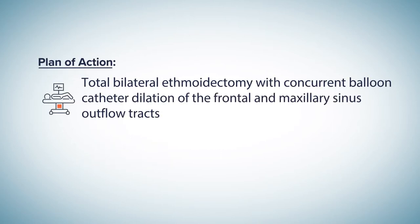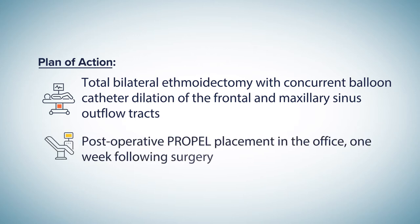The decision was made to undergo a total ethmoidectomy bilaterally with concurrent balloon catheter dilation of the frontal and maxillary sinus outflow tracts in an ambulatory surgery setting. Unfortunately, the patient did not have access to Propel in this particular ambulatory surgery center. However, the patient was a candidate for Propel placement in the office.